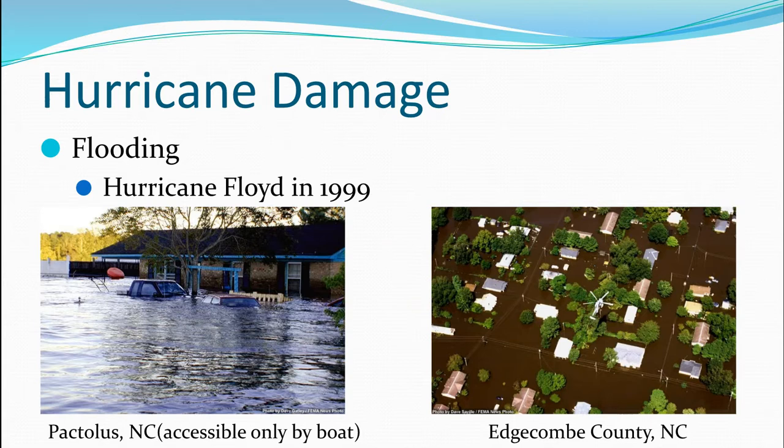Hurricane Floyd in 1999 brought pretty severe flooding. In North Carolina, entire towns were standing underwater. In one picture you can see a helicopter, and the sun is shining bright, but all that water is still there — it takes a long time for this water to go away. It's not like a tsunami where the water comes in and then goes away. Storm surge water, particularly in low-lying areas, can come in and just leave water standing there.